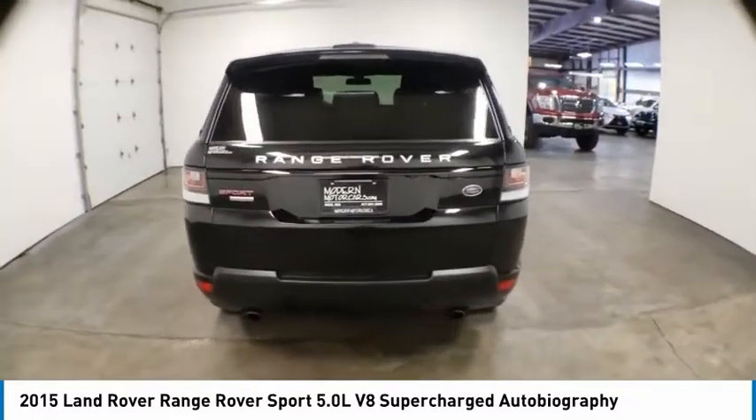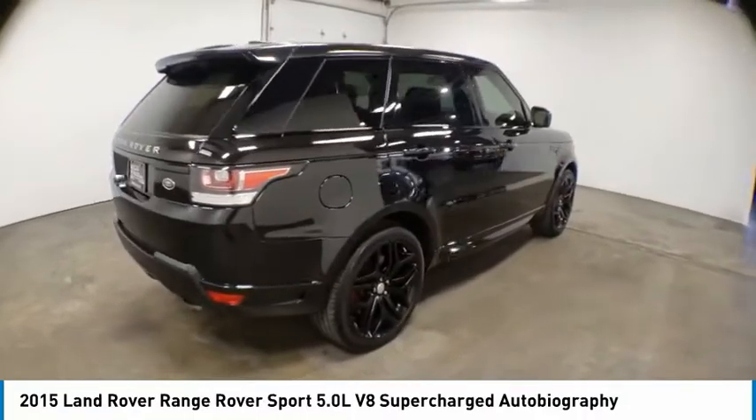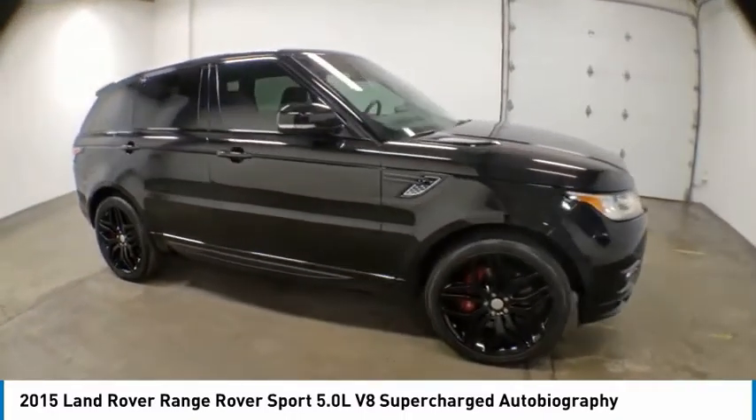Electronic stability control, power lift gate, brake assist, traction control, remote keyless entry, fog lights, four-wheel disc brakes, speed control, power moonroof, ventilated front seats.